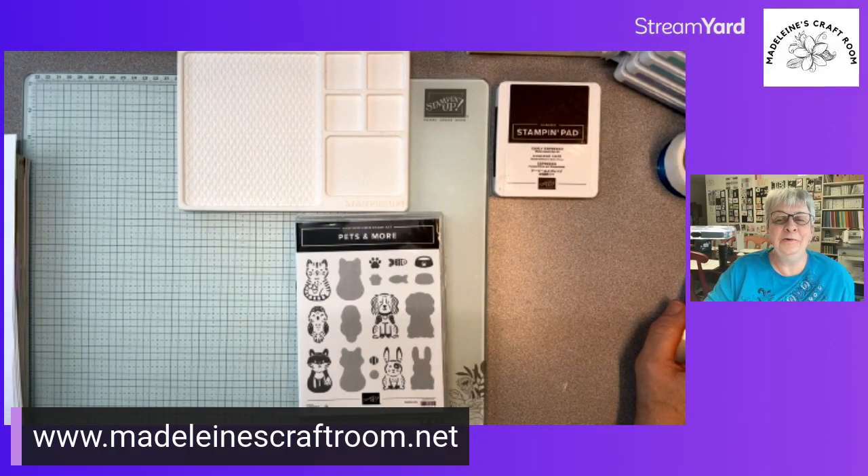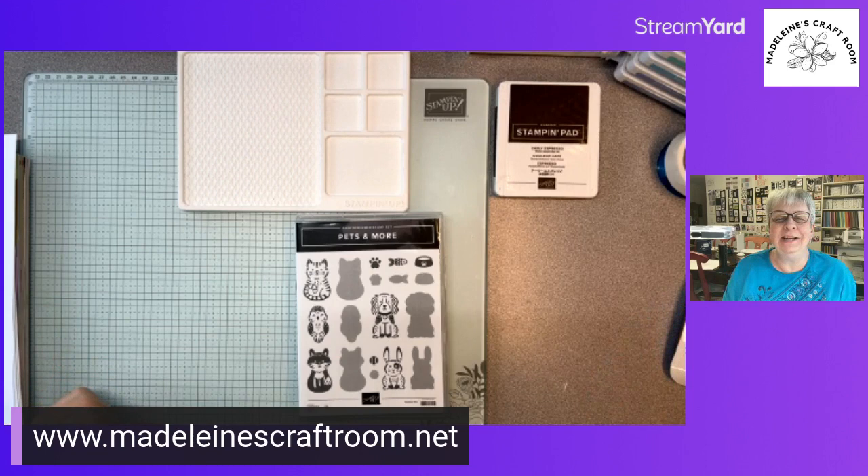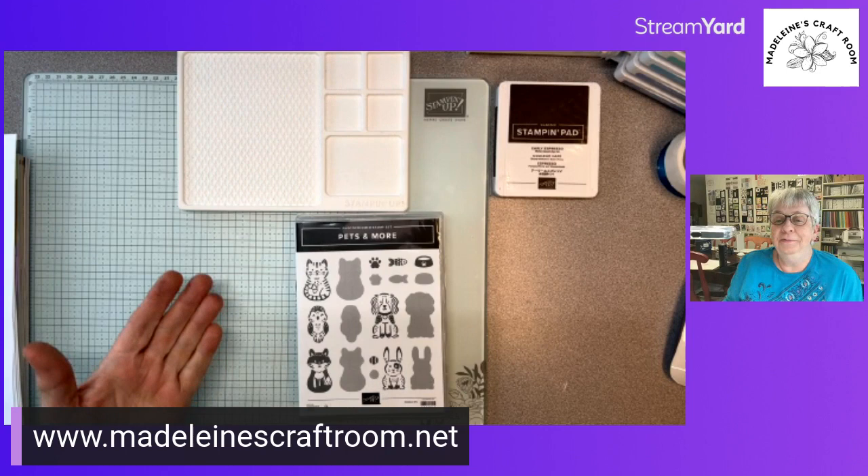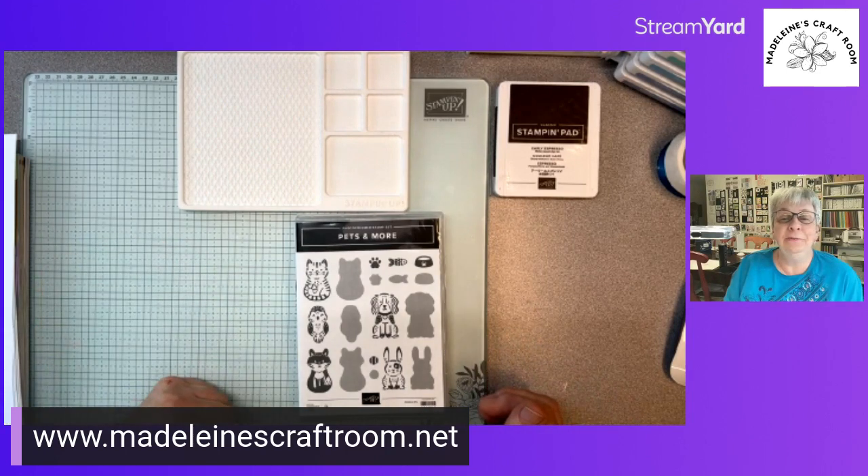Hello there, this is Madeline from Madeline's Craft Room. I am an independent Stampin' Up demonstrator from Vancouver Island, Canada. Today is actually National Pet Day, so of course I've got to do something with pets, and I'm hoping you can join in with me.